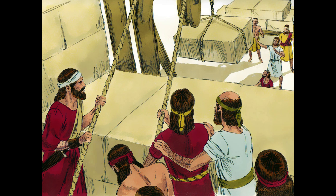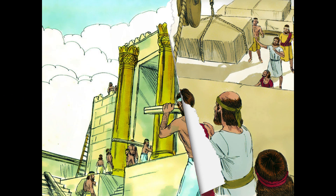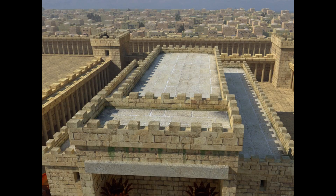Solomon had 70,000 carriers and 80,000 stonecutters in the hills, managed by 3,300 foremen. They quarried large blocks of high-grade stone and chiseled them into shape before transporting them to the temple. In this way, no hammer, chisel, or iron tool was heard at the temple site while it was being built.